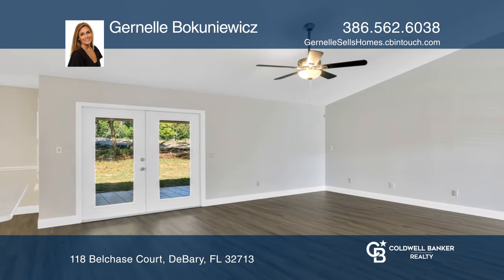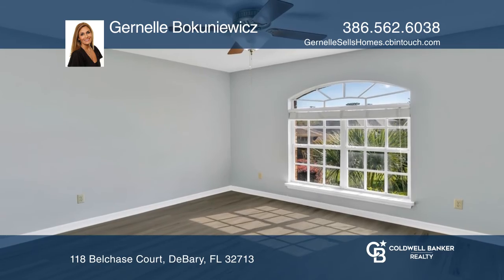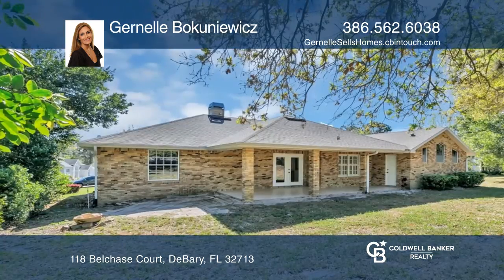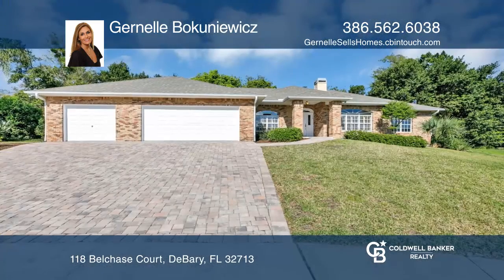The living and family room have a dual-sided wood-burning fireplace that separates the two spaces. This spacious split-floorplan home offers upgrades throughout, including fresh paint and flooring. Janelle Bakanowicz can tell you more.